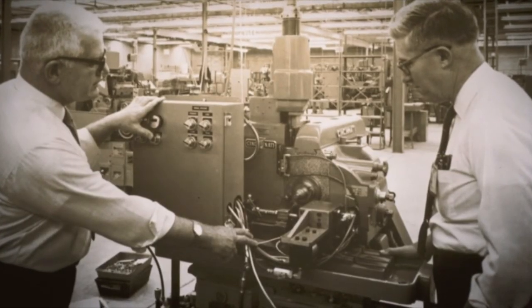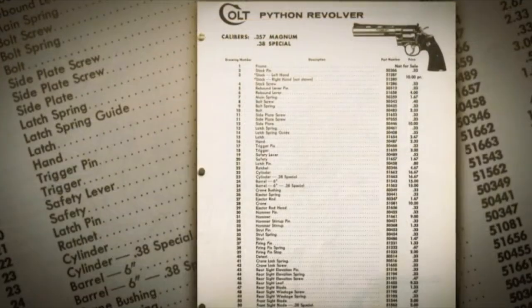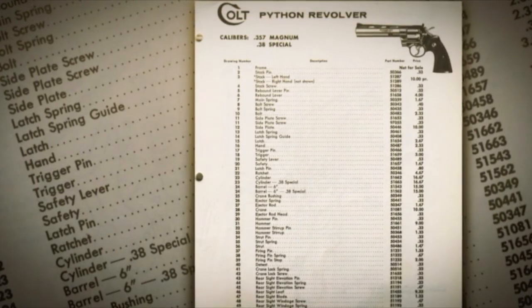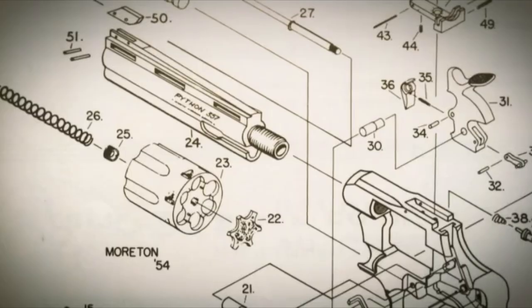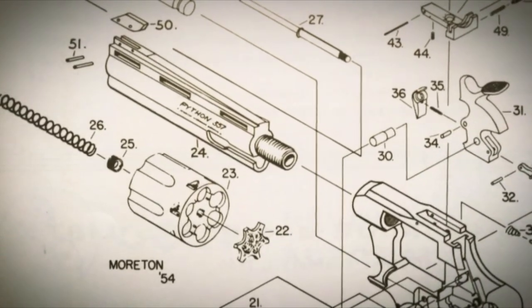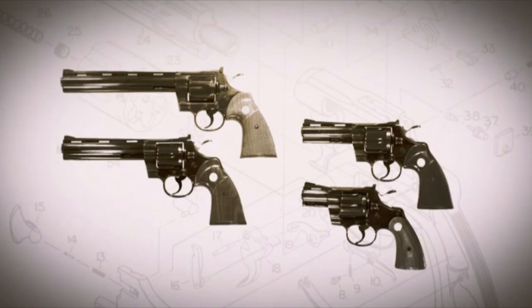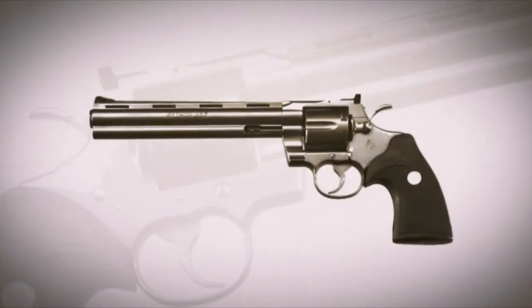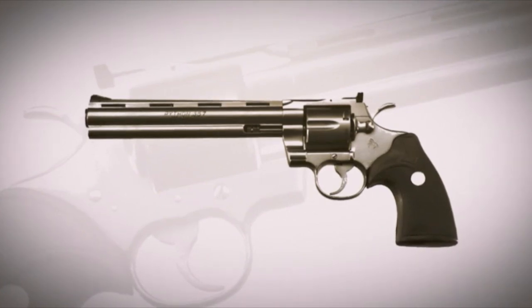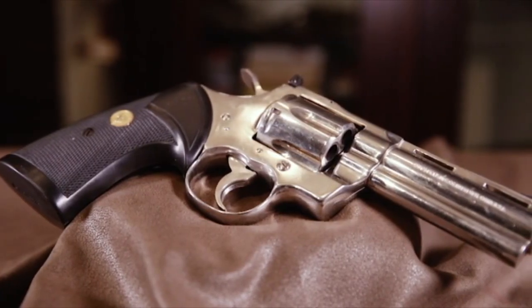In the old days, parts were made on machinery that was dependent on the skill of the operator. When the parts came together and the assembler went to build the gun, in some cases for lock work parts, there were multiple sizes of a specific part made so that during assembly the first size could be tried, and if it didn't work quite as well, maybe the second size could be tried. But after that, they were still hand-fitting. So that's a laborious and expensive process, which is why those guns, in their time, were relatively expensive — but have now increased in value considerably.